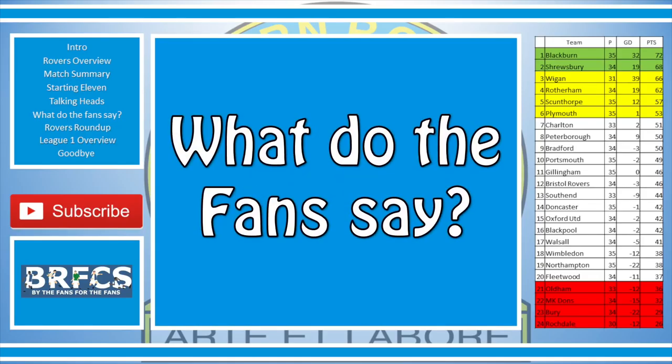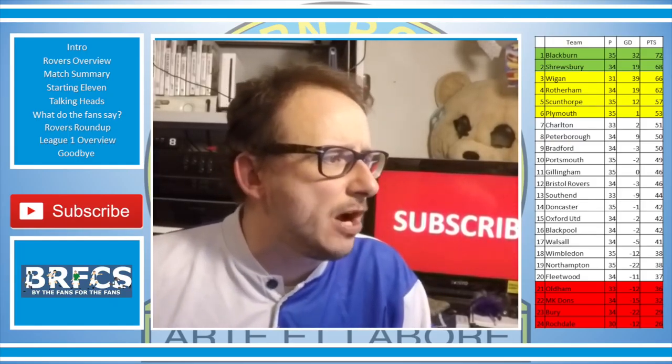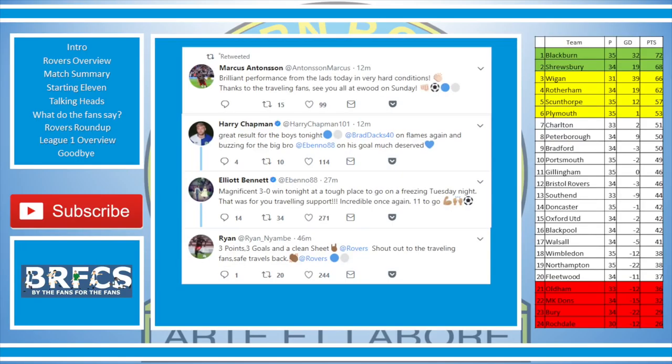Now you've heard what the gaffer had to say — here's what the players and the fans have been saying on social media. Marcus Antwin kicks us off: 'Brilliant performance today from the lads in very hard conditions. Thanks to the travelling fans — see you all at Ewood Sunday, baby.' Harry Chapman, who wasn't even in the squad: 'Great result for the boys tonight. Dak on flames again — buzzing for big bro Bennett on his goal, much deserved.' Elliot Bennett himself: 'Magnificent 3-0 win tonight — that was for you, travelling support. Incredible once again. 11 to go.'